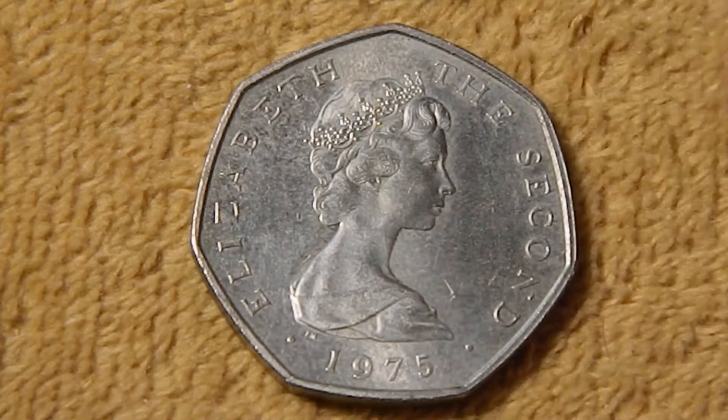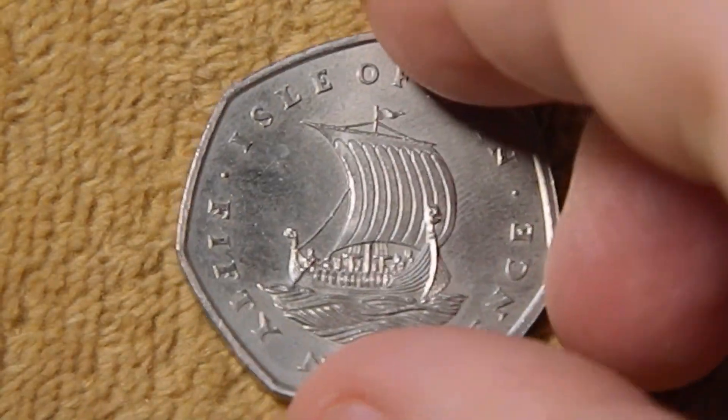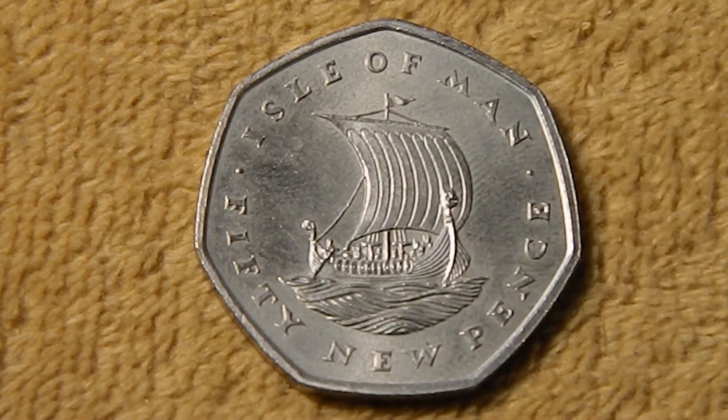Last up we have the 50p, and another one of these seven-sided coins. This one features a really nice engraving of a Viking longboat, to celebrate the fact that there's a lot of Viking heritage on the Isle of Man. From the early 9th century, you had lots of Vikings coming over to plunder the area, but eventually they started settling down towards the end of the 9th century, and for the next couple of hundred years the island was actually under Norse rule.